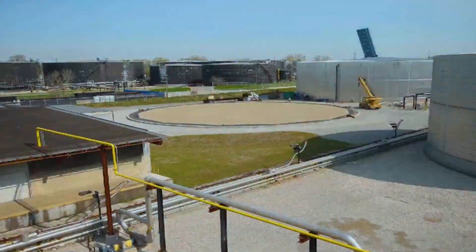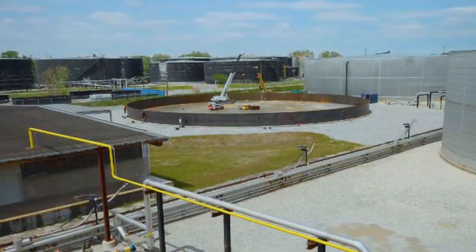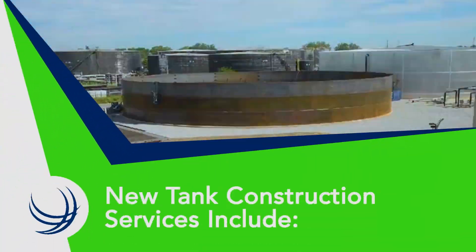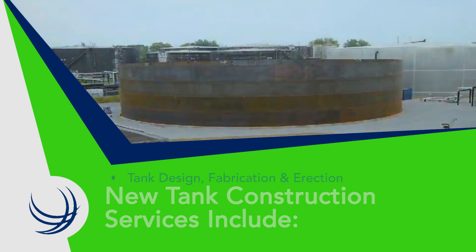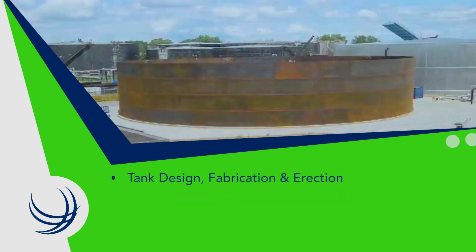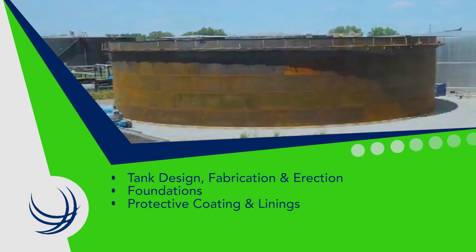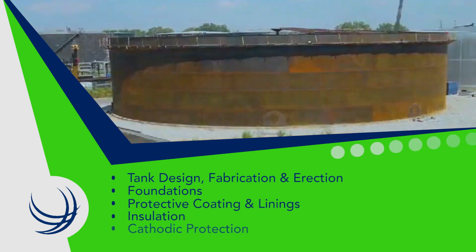ITS fabricates new API, AWWA, and FM-compliant above-ground storage tanks. New tank construction services include tank design, fabrication, and erection, foundations, protective coating and linings, insulation, and cathodic protection.